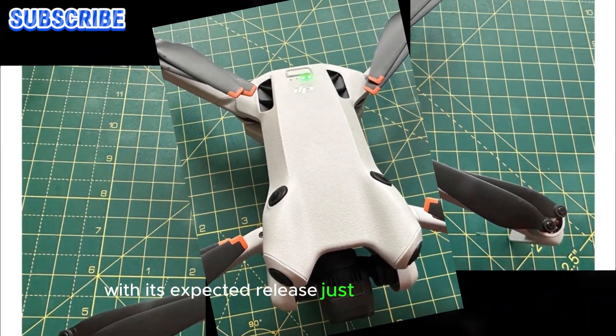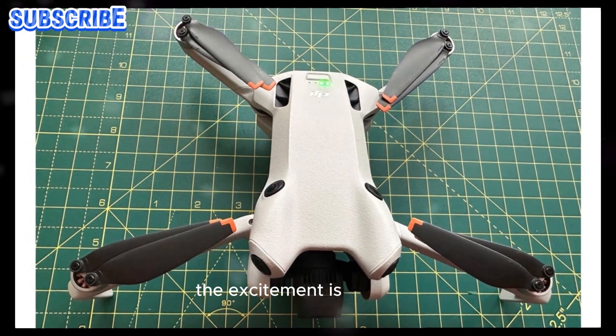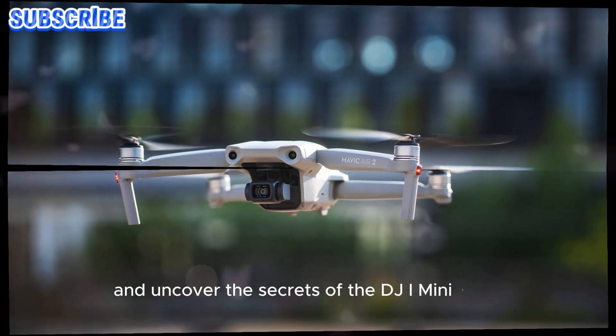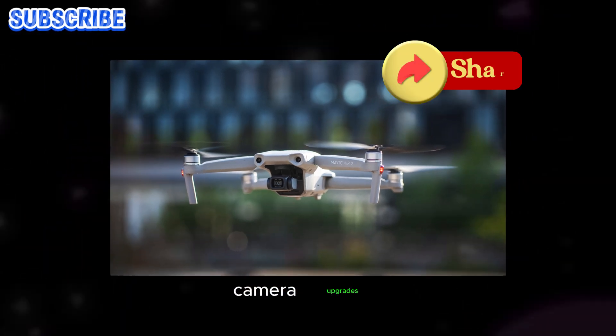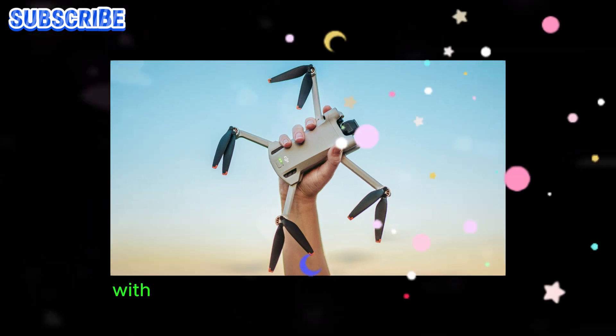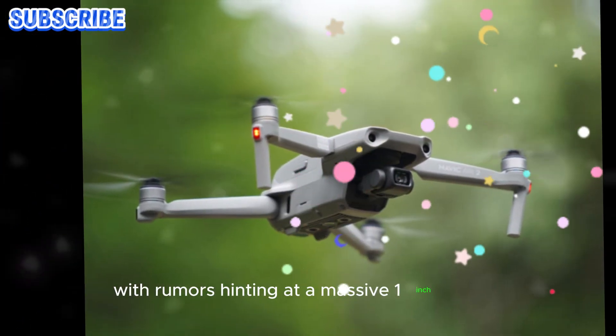With its expected release just around the corner, the excitement is palpable. Let's dive in and uncover the secrets of the DJI Mini 5 Pro. A groundbreaking upgrade is on the horizon for the DJI Mini 5 Pro, with rumors hinting at a massive 1-inch sensor.